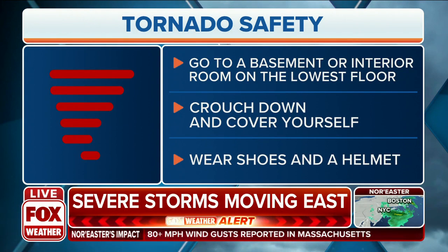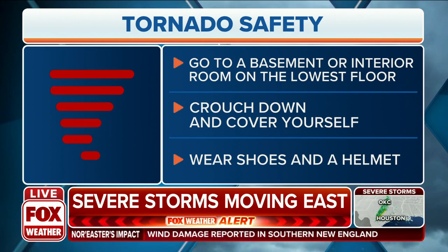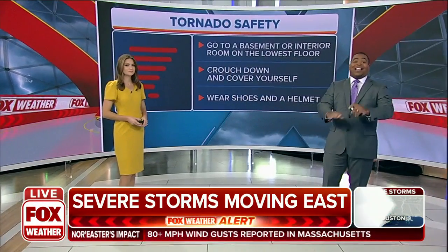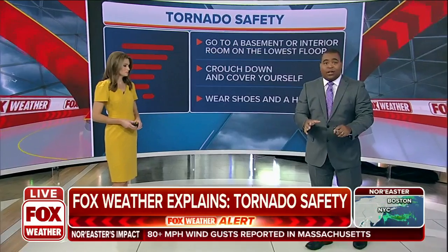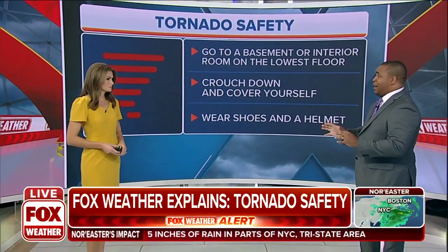We wanted to go over what you should be doing whenever a tornado warning or a tornado emergency is issued. The first thing you should do is go to a basement or an interior room on the lowest level. I know sometimes, especially on social media, people want to get out there, start recording, taking pictures. That is not what you want to do. You want to try and get to your safest place as quickly as possible.